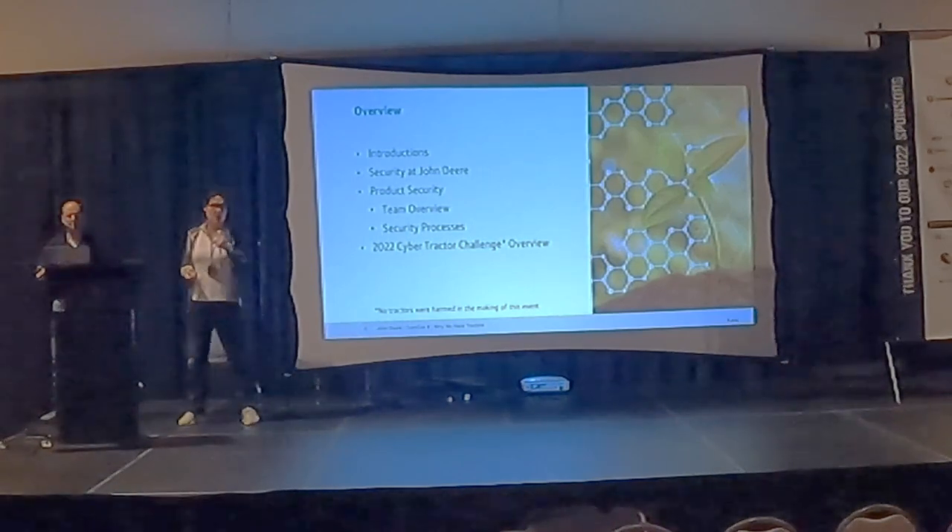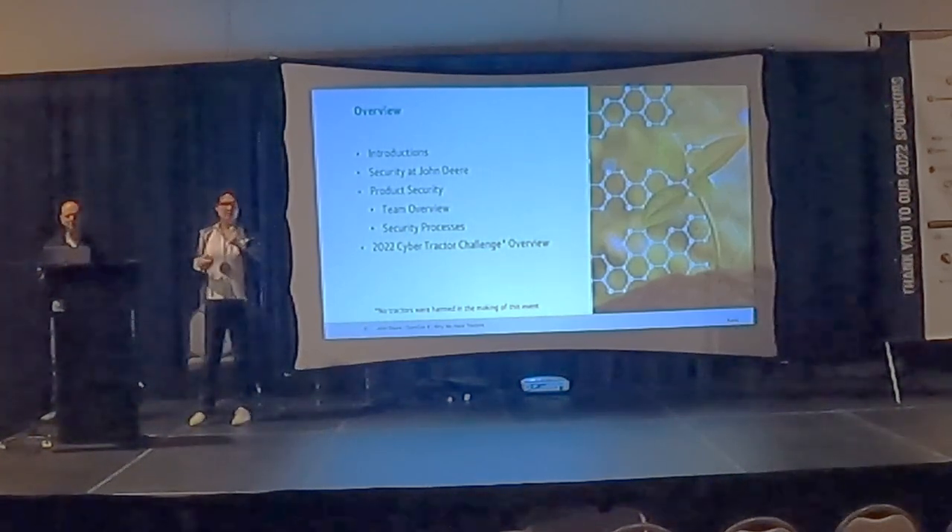For the second half of our presentation I'll be doing a deep dive into the Cybertractor Challenge.